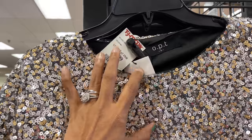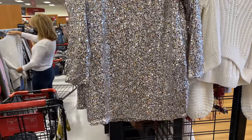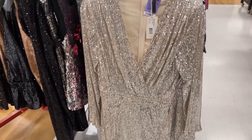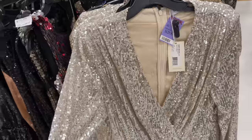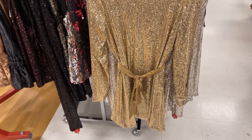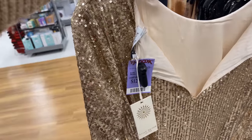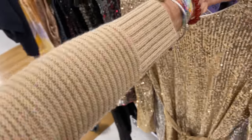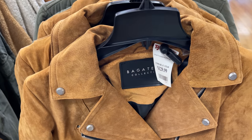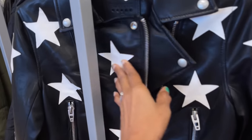Holiday sequin dresses are in — one pretty option is $50. It's a pretty sequin multicolored dress. This is a beautiful gold sequin dress — $130, v-neck, long sleeve. This is also a nice gold sequin dress with a string around the waist. This bag is $130. This is a suede Bagatelli biker jacket for $130. This is Blank NYC biker jacket — black with stars — $40.